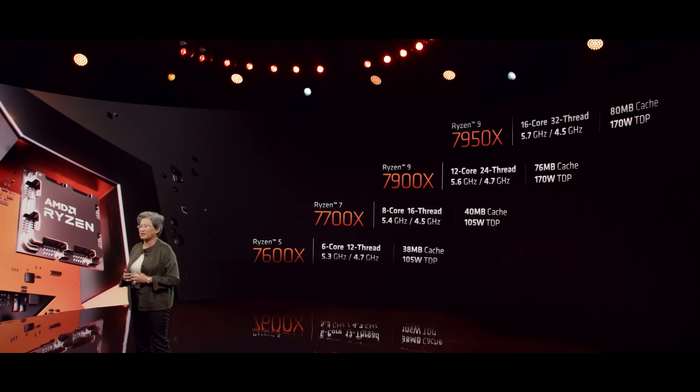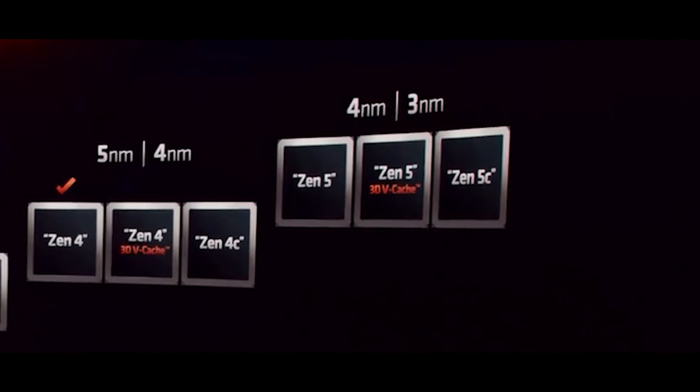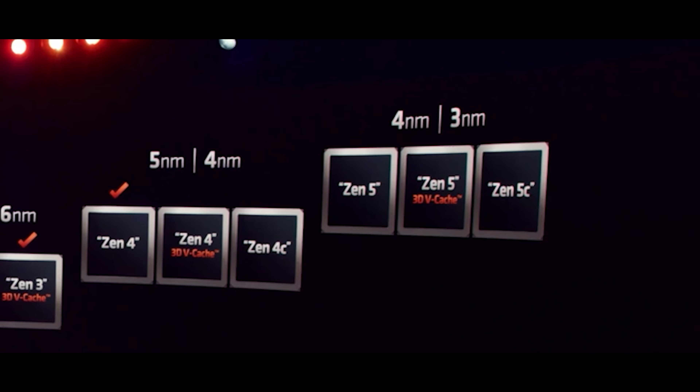We have to check the upcoming roadmaps and compare the IPC in Zen 3 and Zen 4. In Zen 4, we also need to check the 3D cache and V-cache support, along with the nanometer shrink in the future roadmaps.